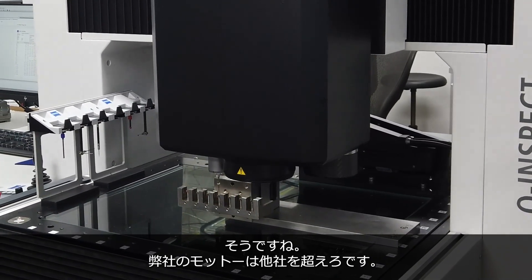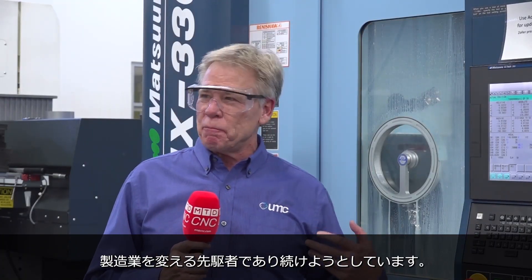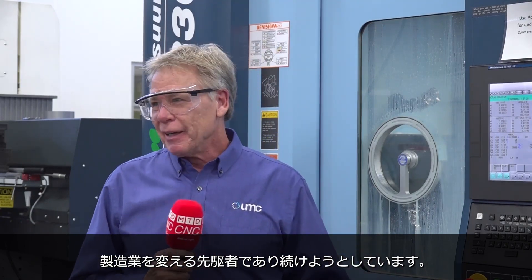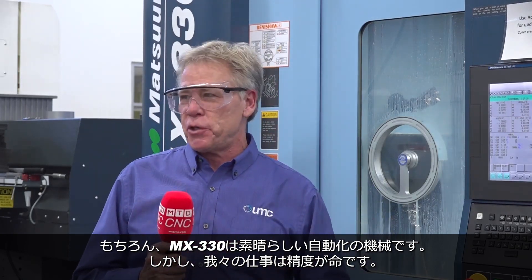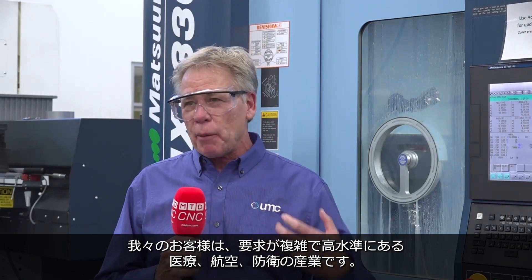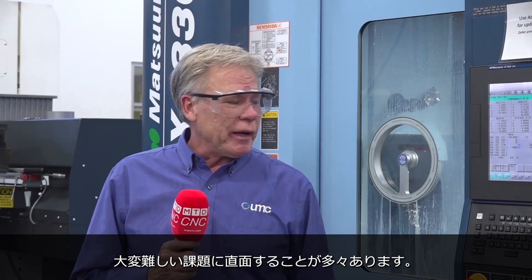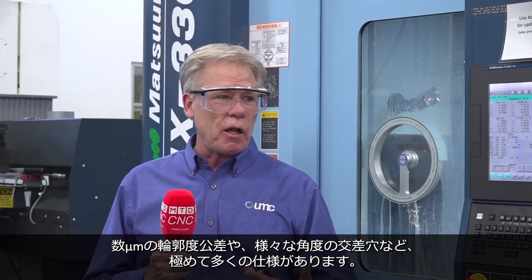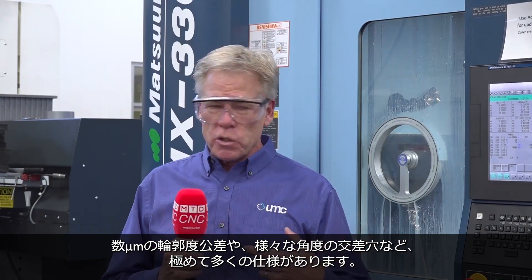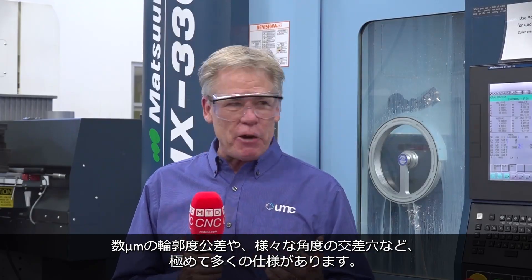Precision is the ultimate thing. UMC prides ourselves — our company motto is going beyond others. We consider ourselves innovators in transforming manufacturing. Everything we do is driven by precision. We work in a complex, highly regulated industry for medical and aerospace and defense work, and we often find ourselves with incredible challenges — maybe profiles of one-thousandths tolerance, intersecting holes at compound angles, and just a myriad of different configurations.